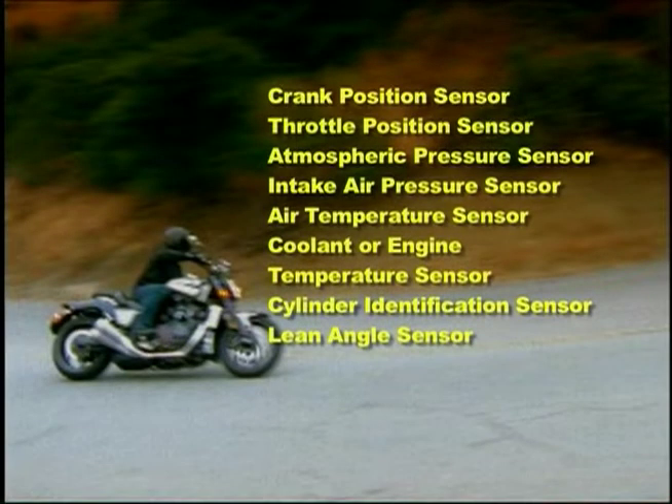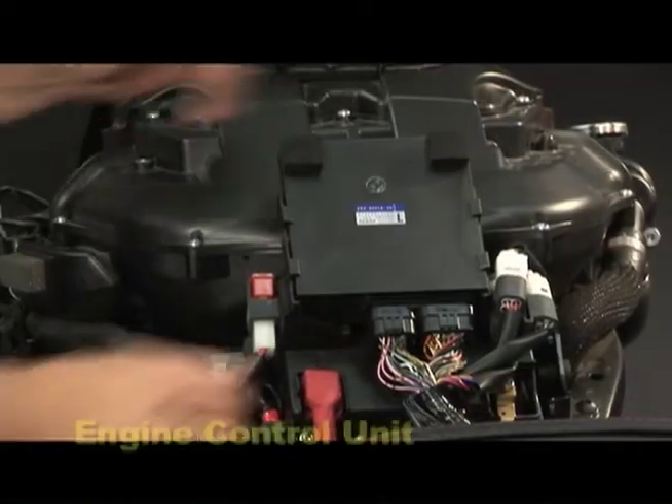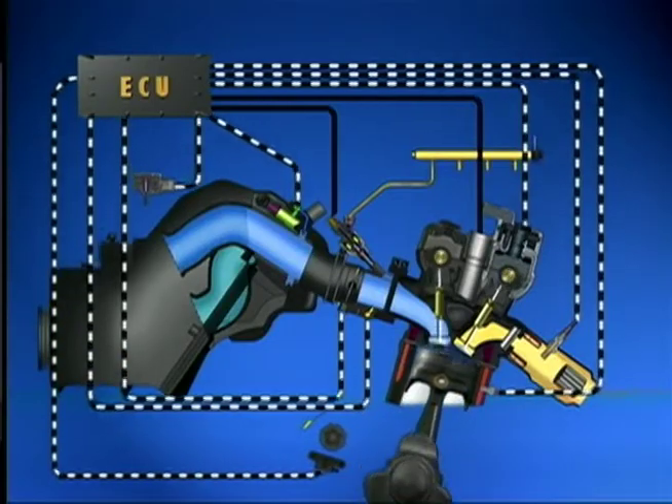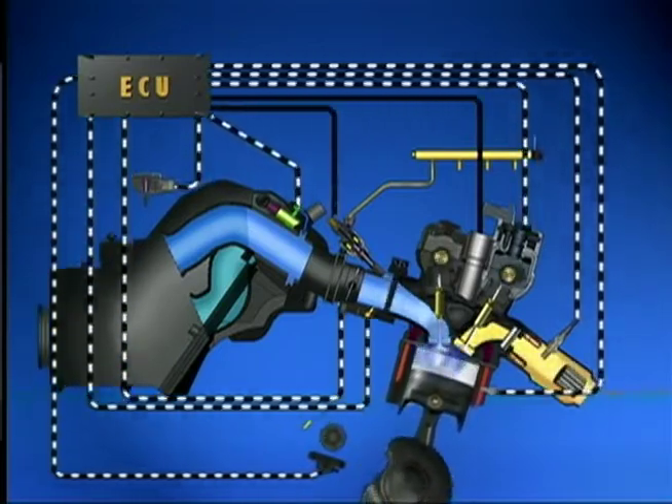For instance, there are only nine different sensors directly related to fuel injection, and of those nine, many models use only seven or eight. The most important common element is the brain of the electronic fuel injection system called the engine control unit, or ECU. The ECU is a microcomputer with complete control over fuel and ignition systems along with other engine-related functions such as the cooling system fan, headlight relay, exhaust valve system, or air induction system.